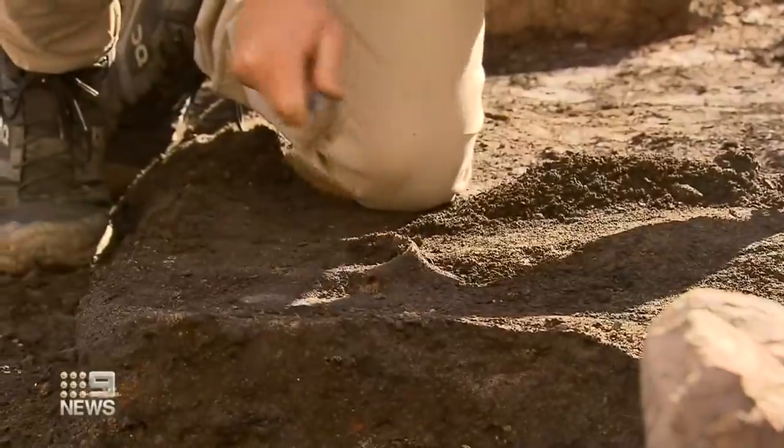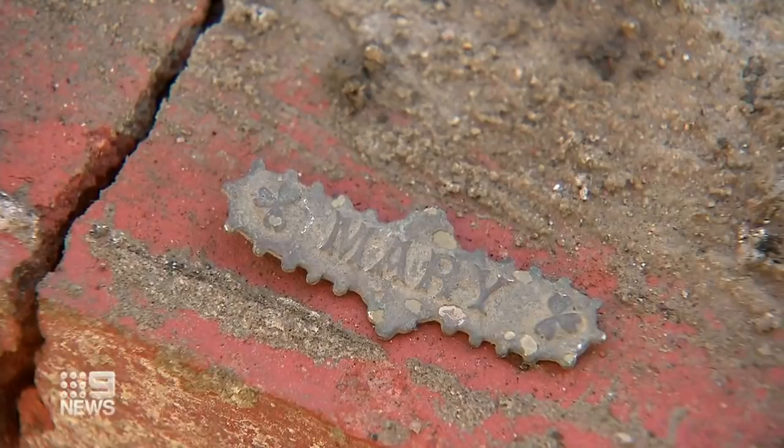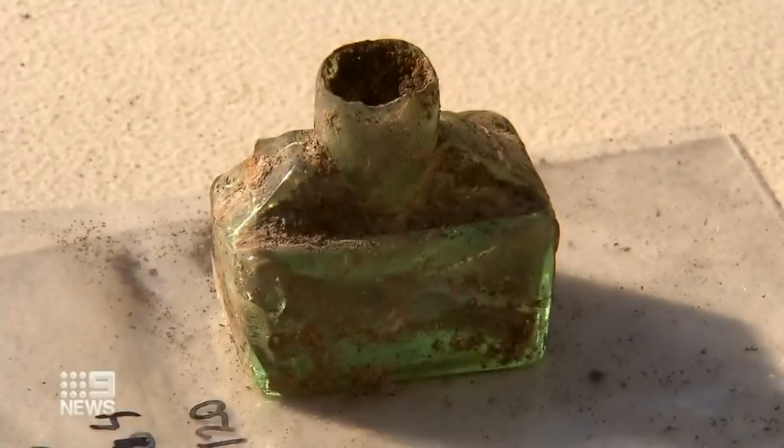Archaeologists digging up 50,000 artefacts — extremely careful, extremely methodical — so it's a lot of work to get a site to this point by hand. An old soda water bottle, a schoolgirl's name badge and an inkwell were among them.